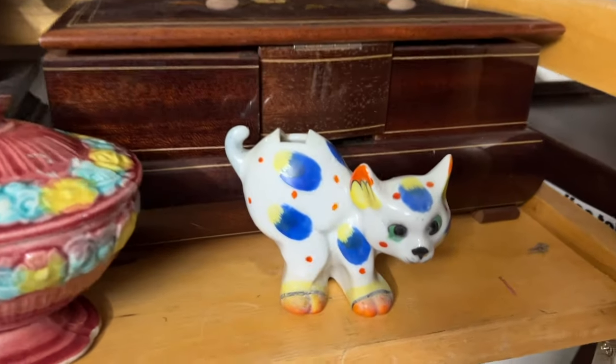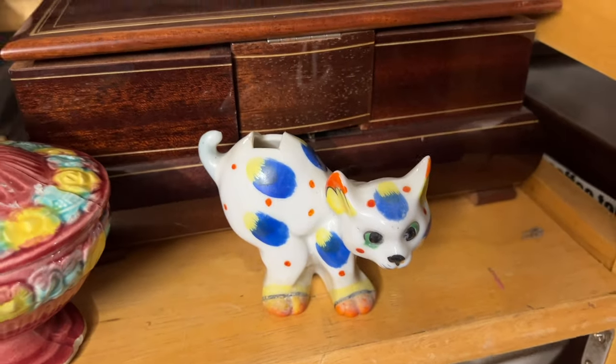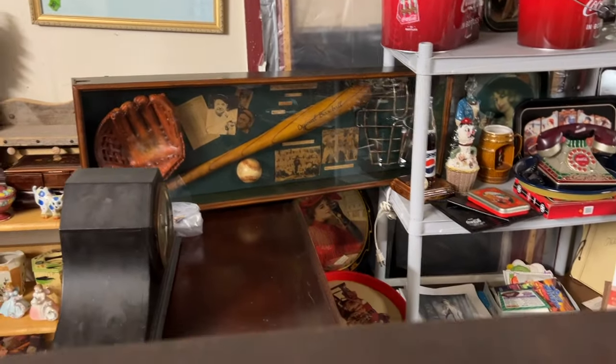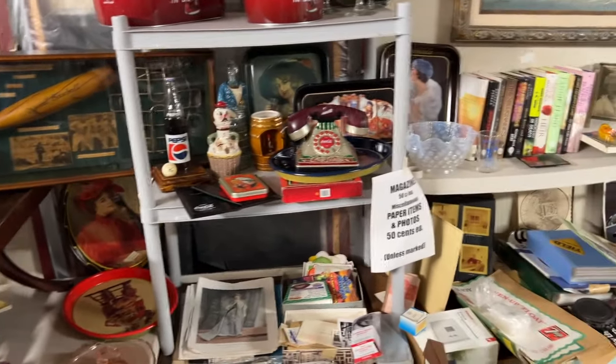Look at that cat — that is a toothbrush holder. That's why he has a notch at his back. 1930s. More handsome clocks and then this neat baseball display. It's a reproduction but it's cool looking and I finally got it up where you could see it.